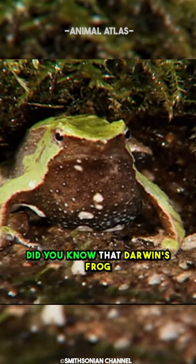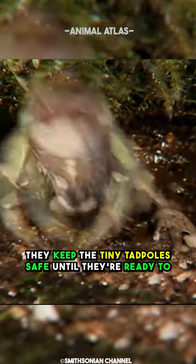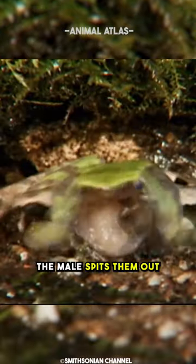Did you know that Darwin's frog eggs hatch in the male's vocal sack? They keep the tiny tadpoles safe until they're ready to hop out into the world. Once the tadpoles hatch, the male spits them out.